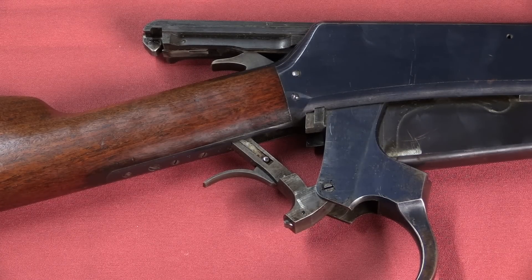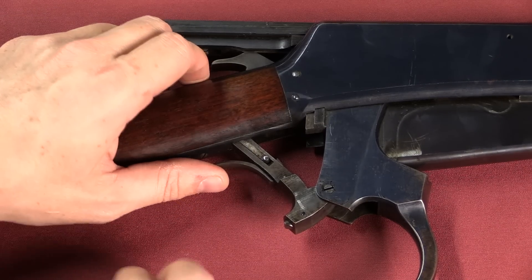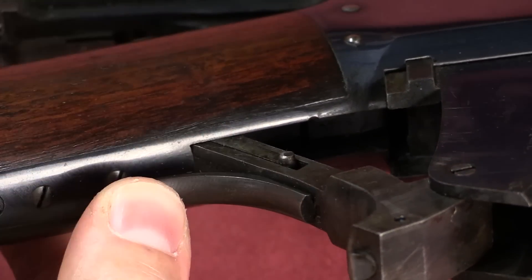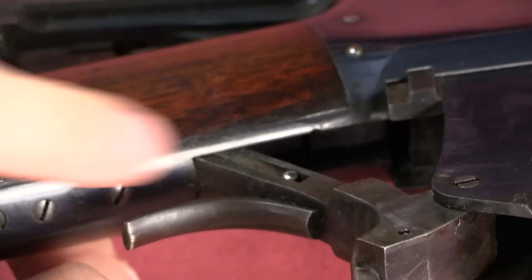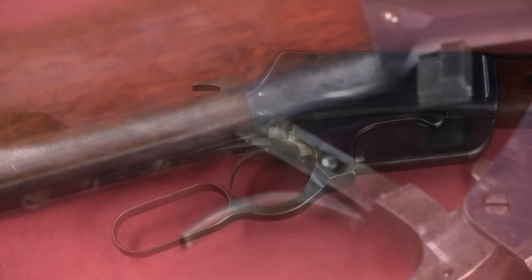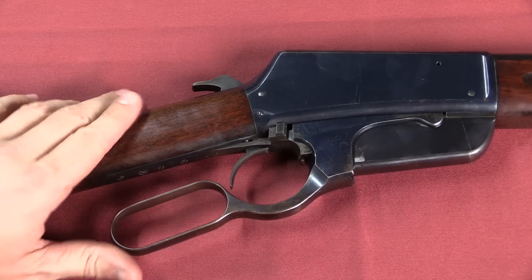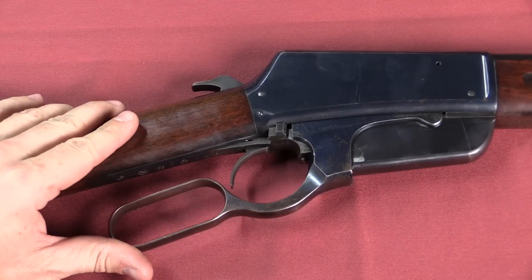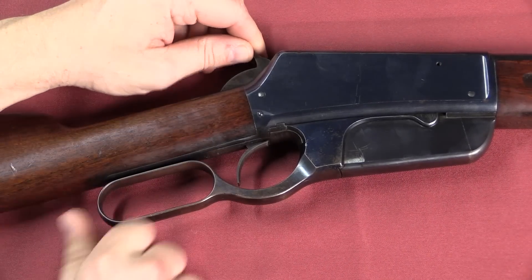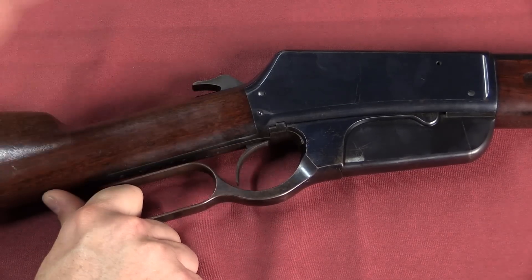Probably the most significant change made between the first and second pattern has to do with the safety. On these early guns there is a little button right there, and you can see when I push the trigger in, that button rises. That button sits on a little flat spring, and the way it works is that if there's no hole for that button to go into, the trigger can't be pressed backwards. So as you start to close the lever, when the cartridge is getting pushed into the chamber and could potentially fire out of battery, that button prevents the trigger from being pulled until the lever is completely in place. Before that, even if I have the lever just slightly open, nothing will happen.